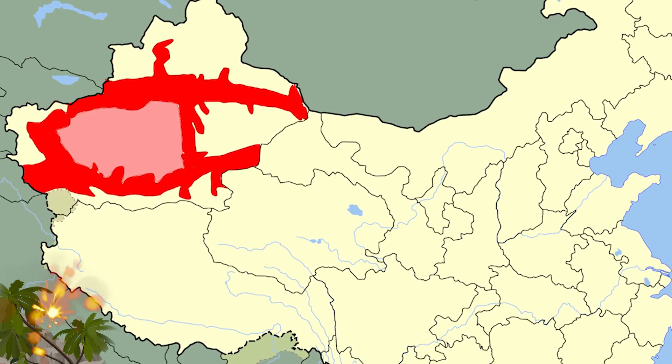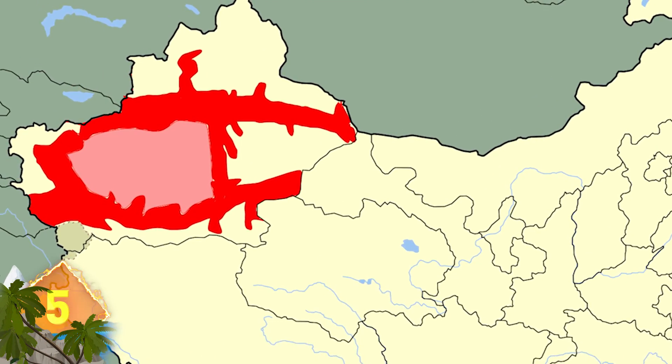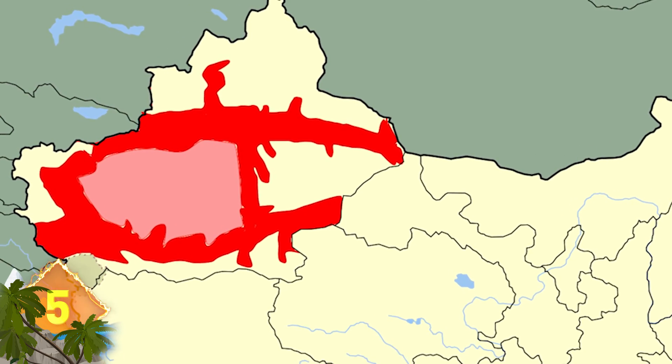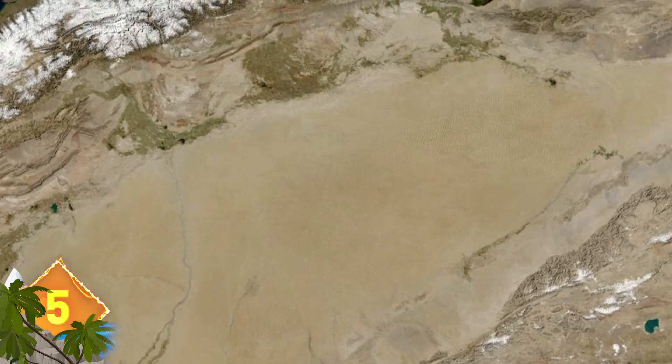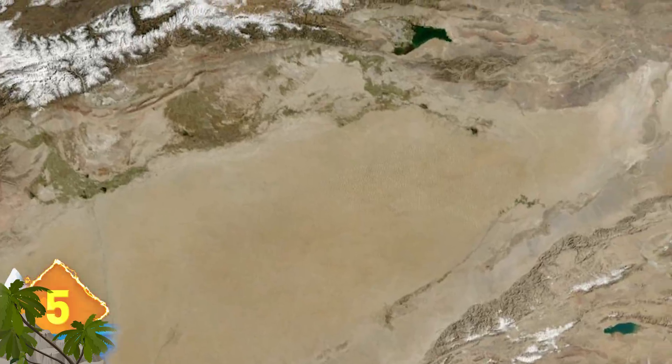China's Tarim Basin is a valley that's bigger than California, New Mexico, and Florida combined. On the surface it contains Taklamakan, the biggest desert in China. But researcher Li Yan says there's evidence of an ocean hidden deep underground, one that might contain 10 times more water than the Great Lakes of North America combined.